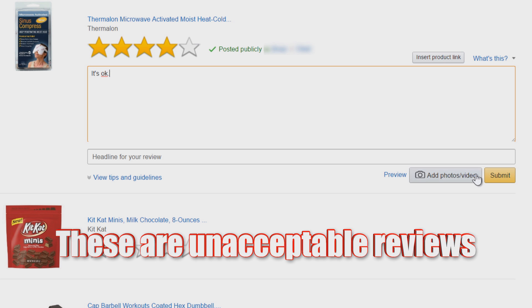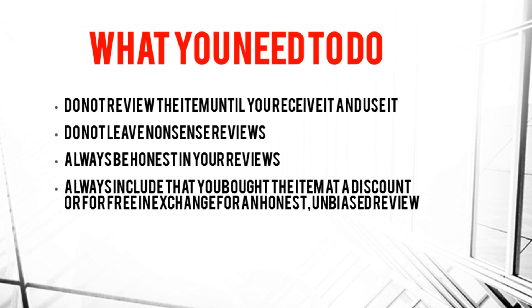You can leave a one-star review or a five-star review — you do not have to give positive reviews. That would defeat the purpose of these programs. You have to be honest, and very importantly, in your review you must include: 'I received this item at a discount or for free in exchange for my honest feedback.' If you don't include that disclaimer you can get banned from these websites and from Amazon. Just be honest and you'll have absolutely no problems.